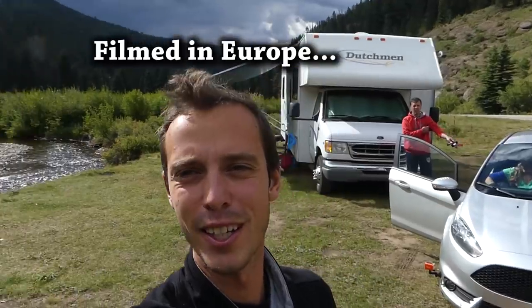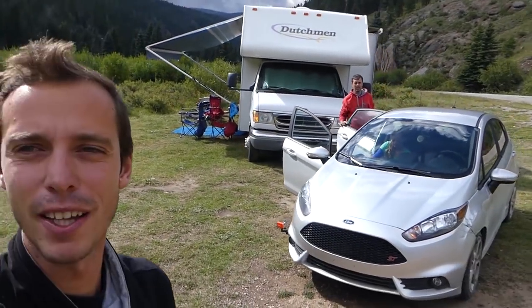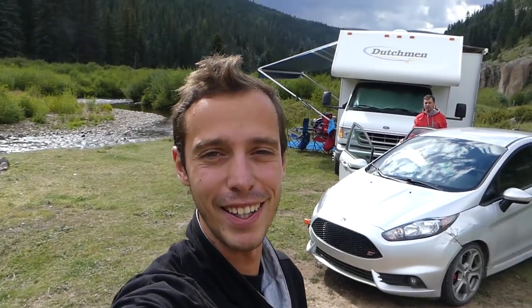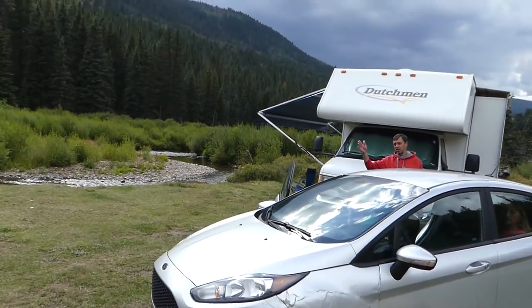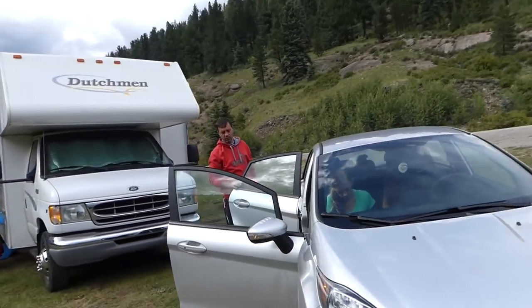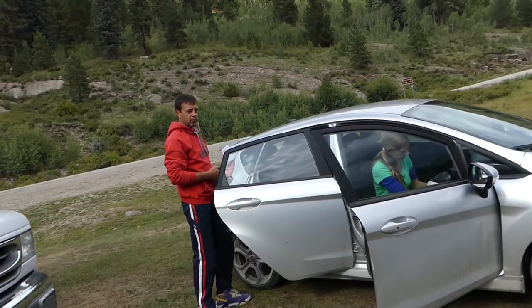Hey guys, welcome back to the channel. You can see we're here by the river. We're right here — you can see the Fiesta we've been driving. We've put about 600 miles on it so far, and that thing is amazing. We'll take it on the road now and see how it does. We're gonna see how it's going to do on a little bit of off-road. It's not built for that, but it will be one of these days.